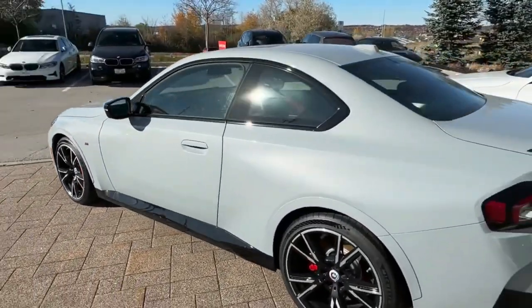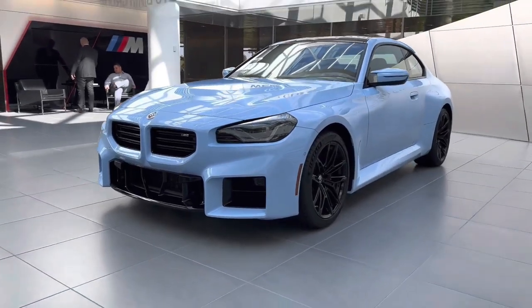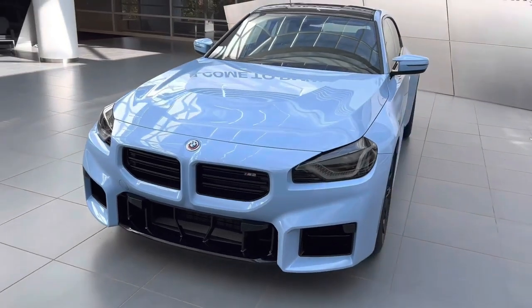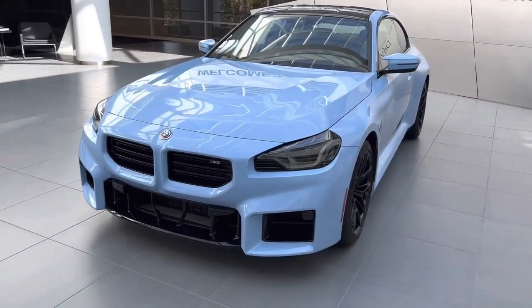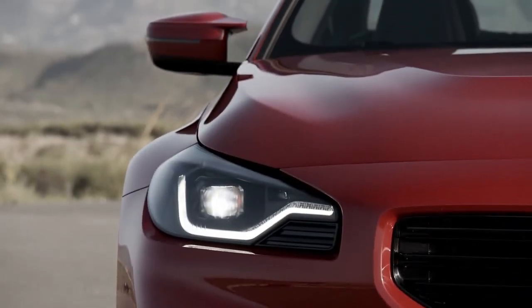BMW has suggested this M2 could be the last gas-only model from its M performance division. The M2 has always been a hoot to drive, and it looks like the 2023 will be more of the same. We jumped in a prototype of the new generation model and were impressed by the coupe's great balance and confident handling.